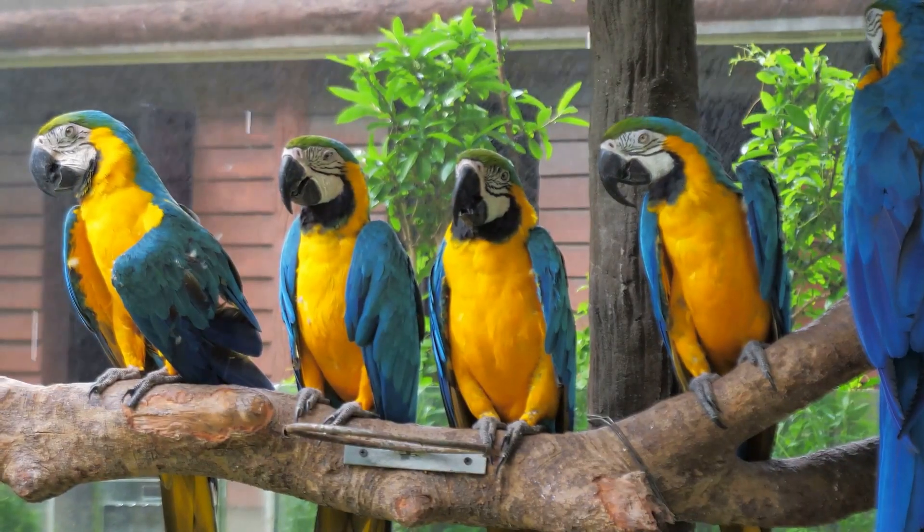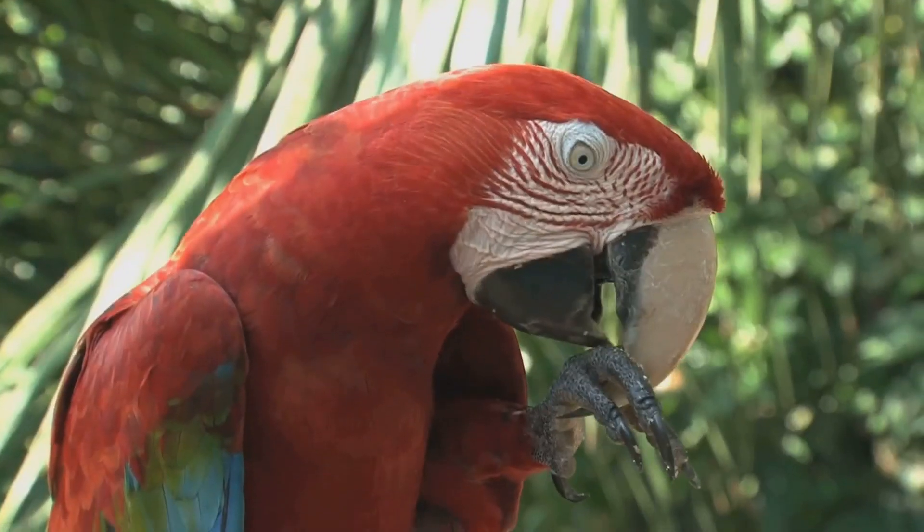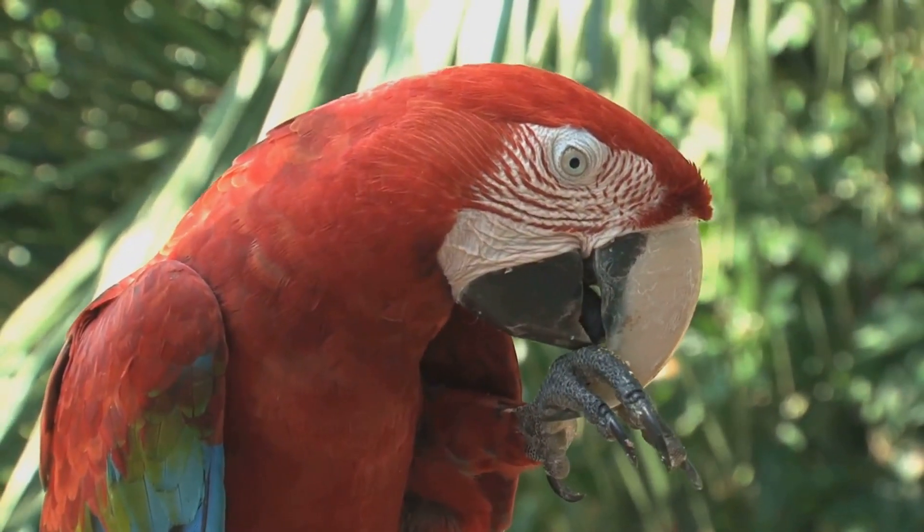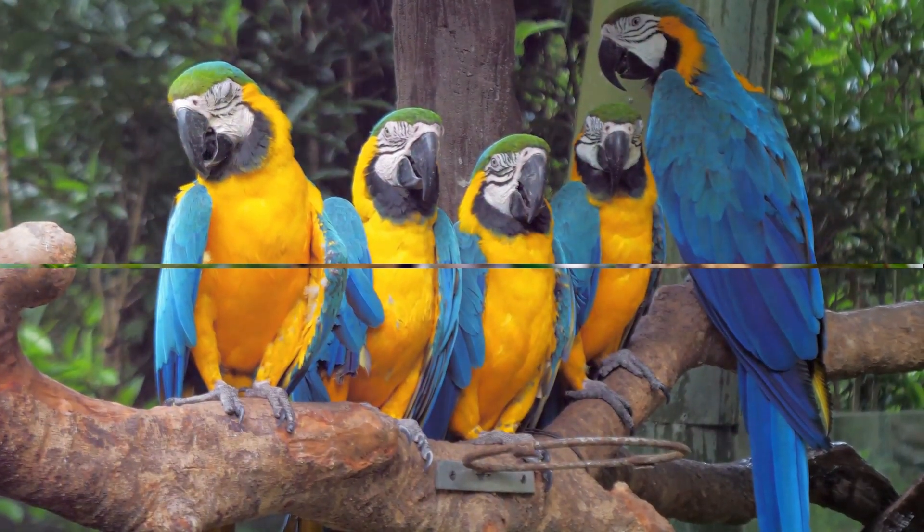But did you know that macaws also have a very important job? They help spread seeds around the forest, aiding in the growth of new plants and trees. Quite the little gardeners, aren't they?